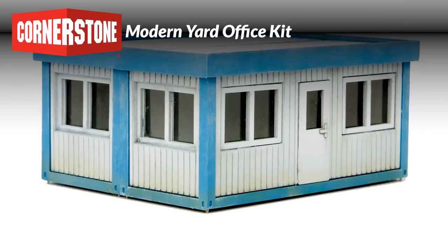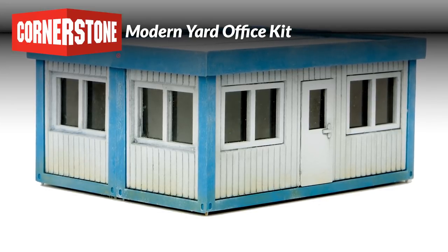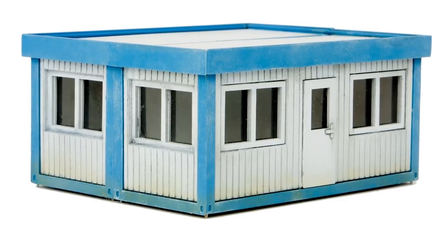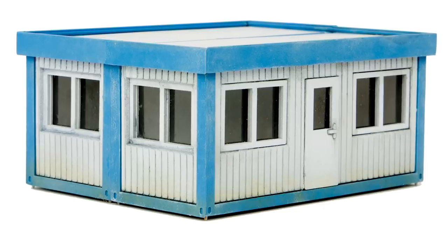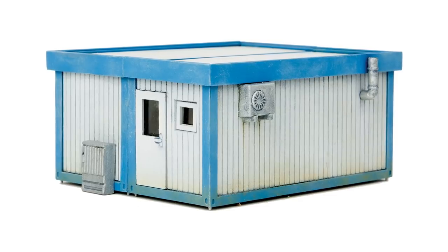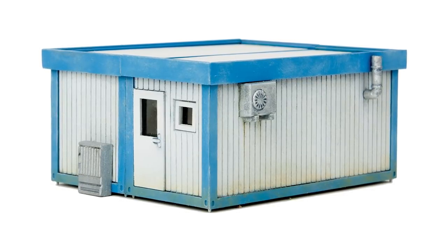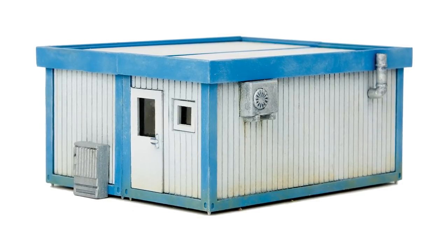If your HO railroad is outgrowing an older yard office or needs a compact structure for a tight space, then check out this new Cornerstone kit. Starting with a pair of 20-foot containers, the kit easily builds into a complete office building typical of the facilities railroads are now using in contemporary freight, intermodal, and passenger yards. The model includes separate doors and windows, an air conditioner, electrical box, smokejack, decorative panels, and more, including printed signs and interior details, plus complete illustrated instructions.